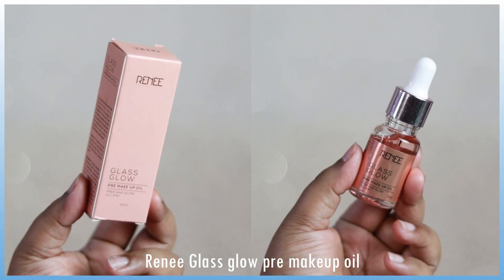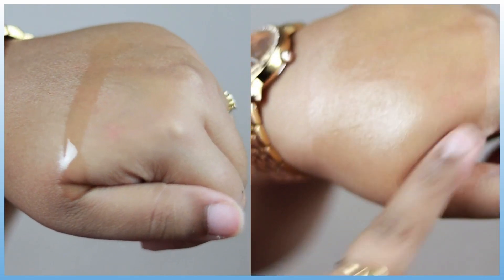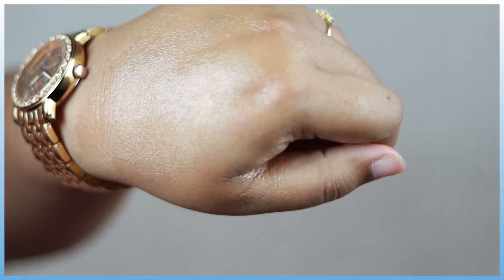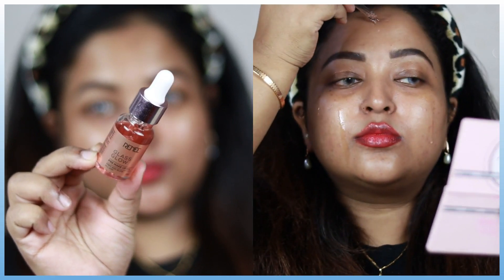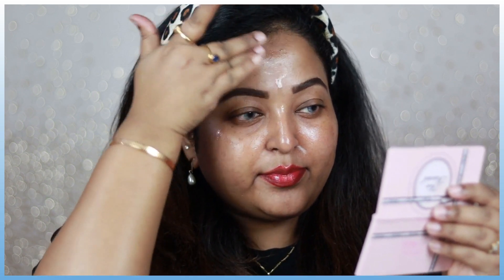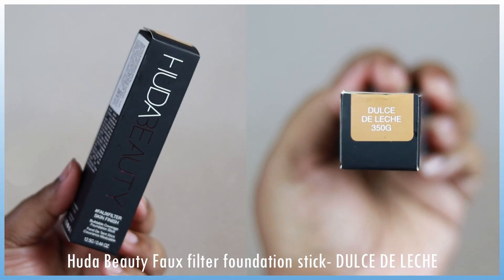The first product I recently purchased is the Renee Glass Glow pre-makeup oil. It's actually a facial oil which you can use before applying your foundation, and it's going to create a beautiful base for your face — it adds beautiful hydration and glow to your skin. I'm adding two to three drops of this facial oil on my face. It's a pre-makeup oil, not a primer, so it's not going to blur your pores or create a silicone base on your skin. It hydrates your skin and adds a beautiful glow. If you want that dewy, glossy-looking makeup, you should definitely check this one out — it's not heavy on the skin at all.